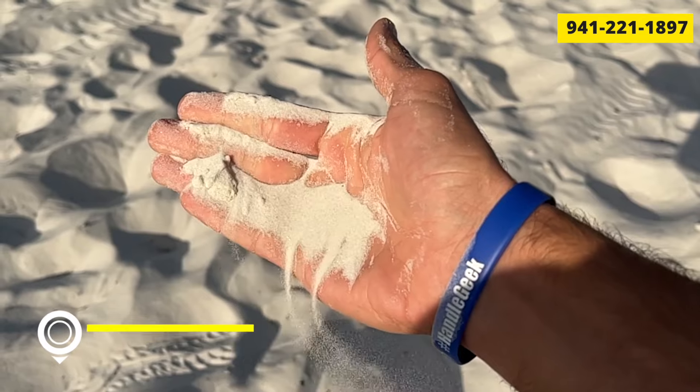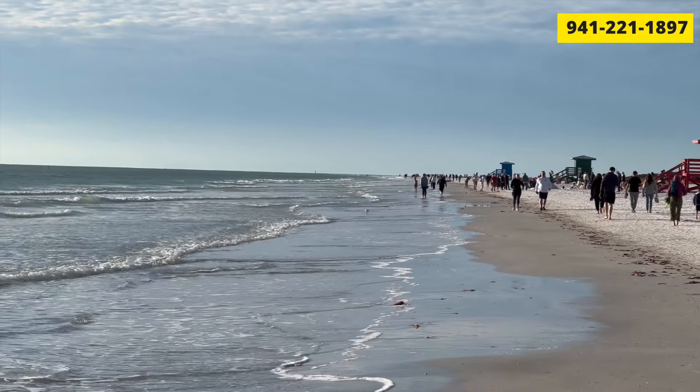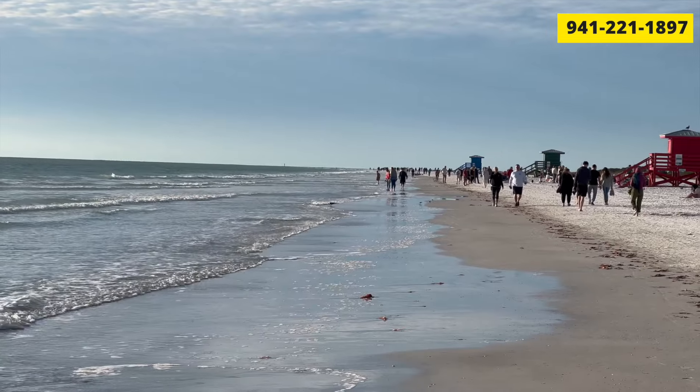It's almost like powdered sugar. The only thing I don't like about the sand is if it's windy, you get sand everywhere — it just blows everywhere. So it can get annoying, but I do love the beach. I love the color, the pristine color. There are not as many shells either, so it's really comfortable to walk on.